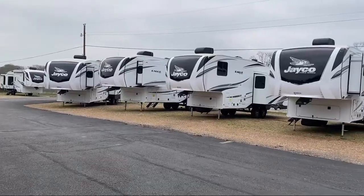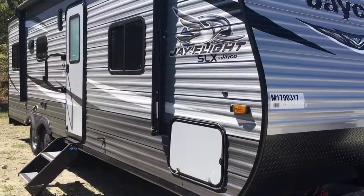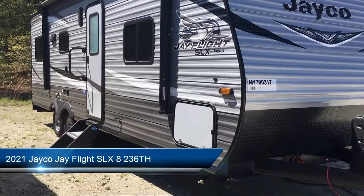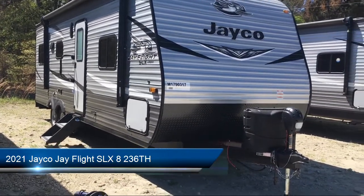Welcome to Athens RV, and here's a look at another one of our great RVs for sale. This beautiful toy hauler travel trailer comes equipped with LED exterior lighting, solar power prep, and an electric awning with speakers.